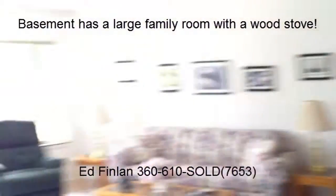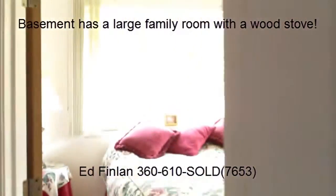In the basement, we've got a large family room with a wood stove, and it has its own entry. Here is bedroom number three and bedroom number four, along with a full bath downstairs. Out here we've got the garage — a two-car garage — and then over here is the mechanical room slash storage.